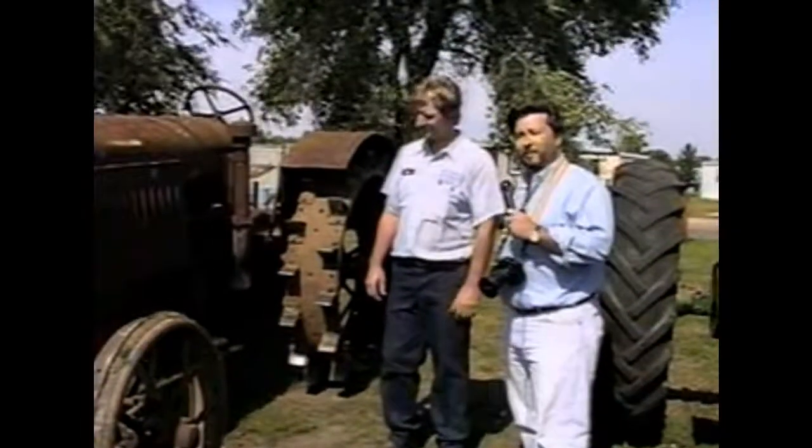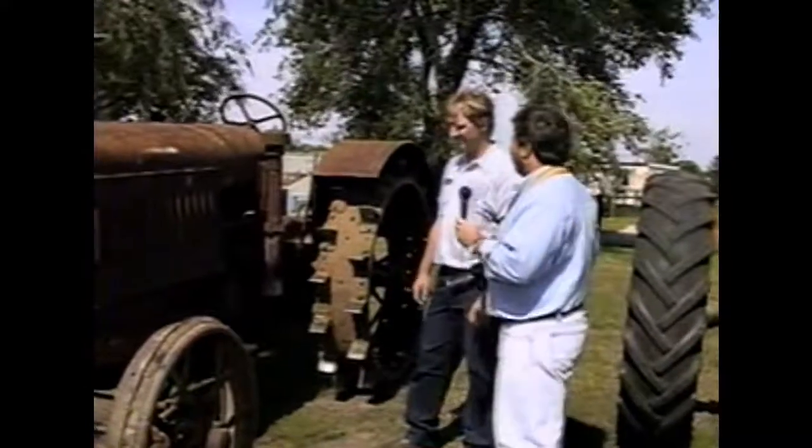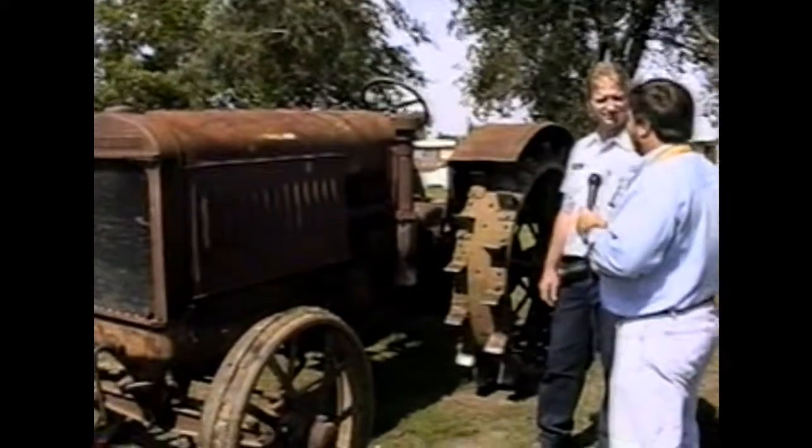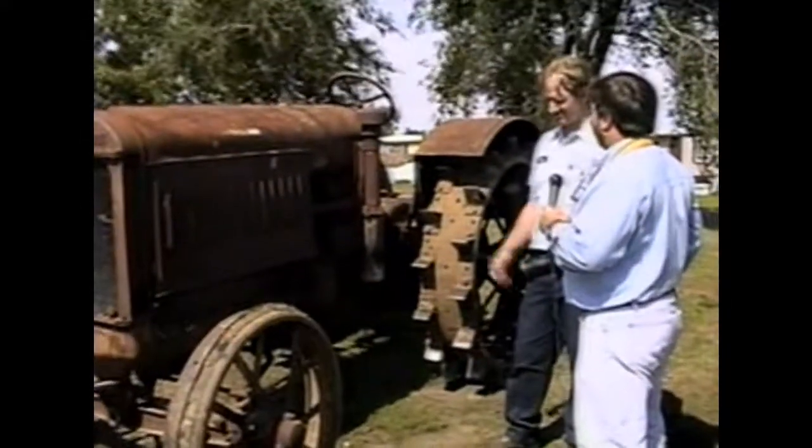We're here with Dan Carty, owner of this McCormick Deere tractor. What are your tractors, Dan? Now this is the first year that I've seen tractors in the Drive Your Toy to Work Day. And you live in Medford, right? So are you telling me you drove this tractor all the way from Medford?